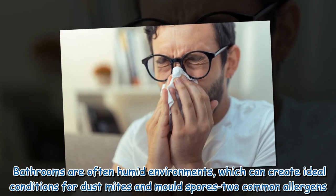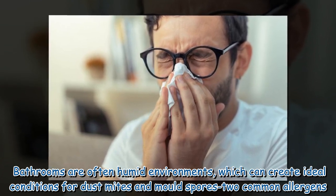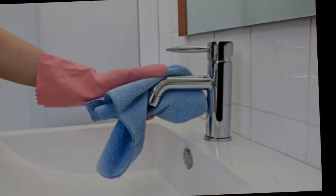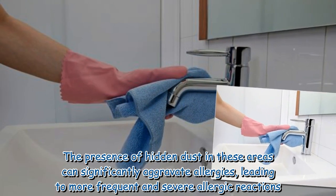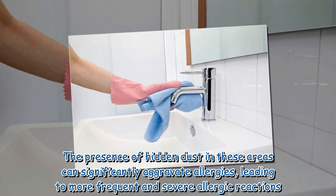Bathrooms are often humid environments, which can create ideal conditions for dust mites and mold spores — common allergens. The presence of hidden dust in these areas can significantly aggravate allergies, leading to more frequent and severe allergic reactions.